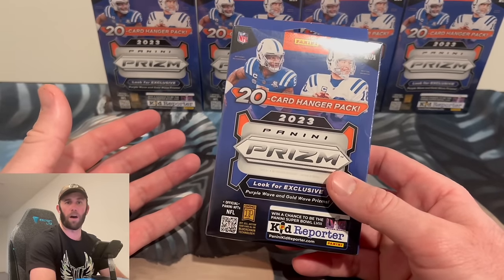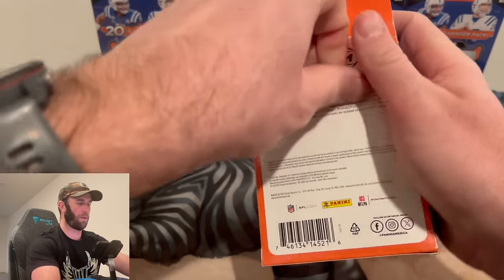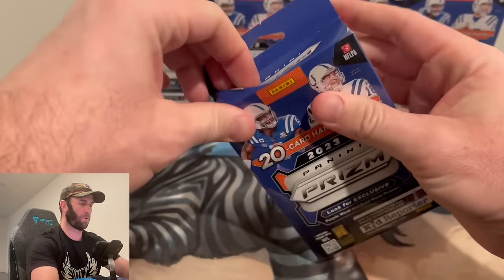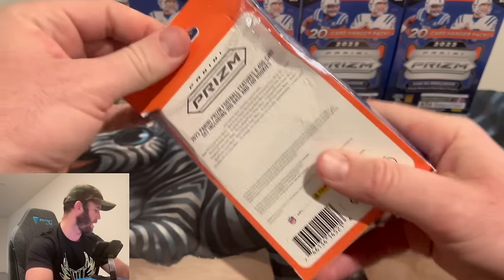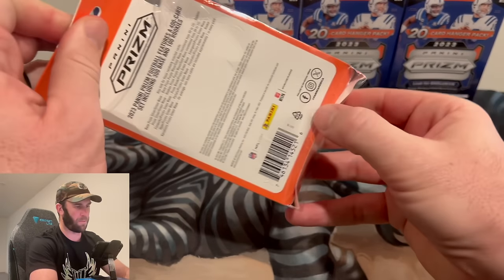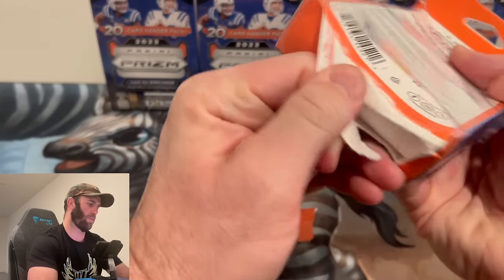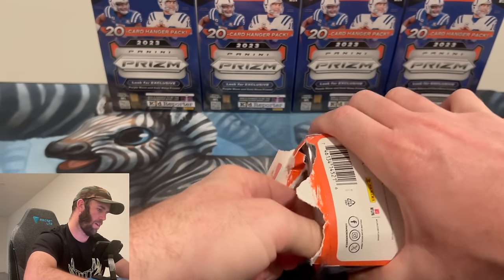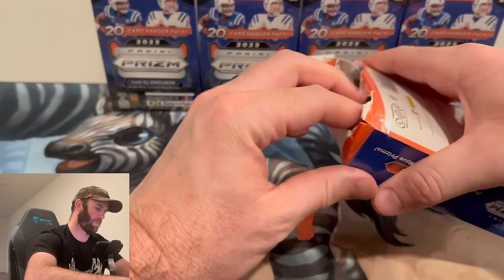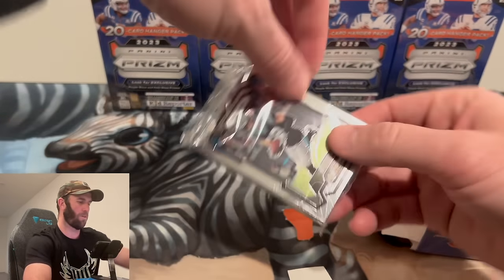We've got five of them to open today — just over a hundred dollars in product. First time ever opening a hanger, so bear with me. These are 20 cards per box. I'm going to try sliding them out the bottom... okay, they are in a pack. That's not the best method, but there it is — comes out in a nice little plastic bag.